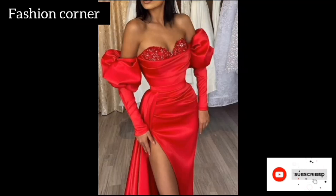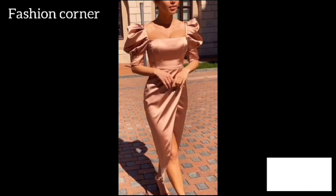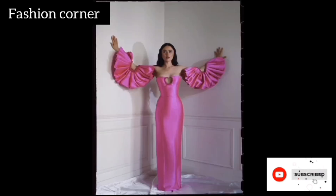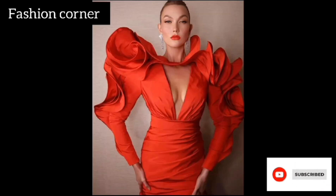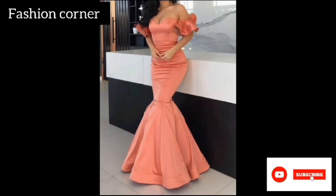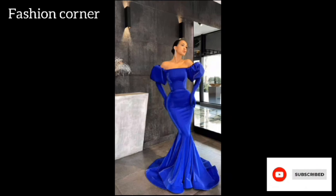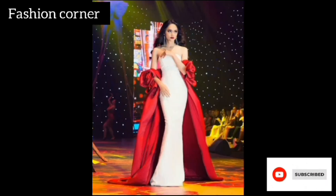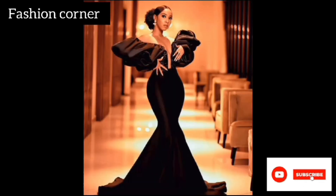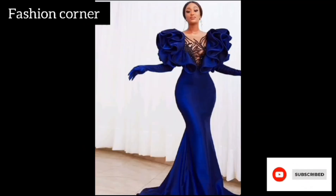Ruffle sleeves train gowns are a beautiful and elegant style of gown that features flamboyant ruffled sleeves and a stunning train. The ruffle sleeves add a touch of drama and sophistication to the gown, while the train adds a sense of grandeur and luxury. These gowns are perfect for formal events such as weddings, red carpet events, or gala dinners.